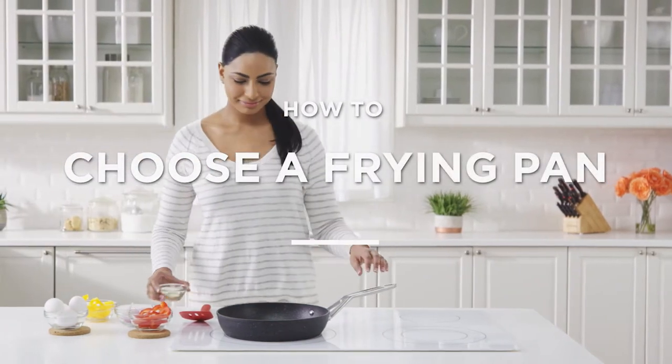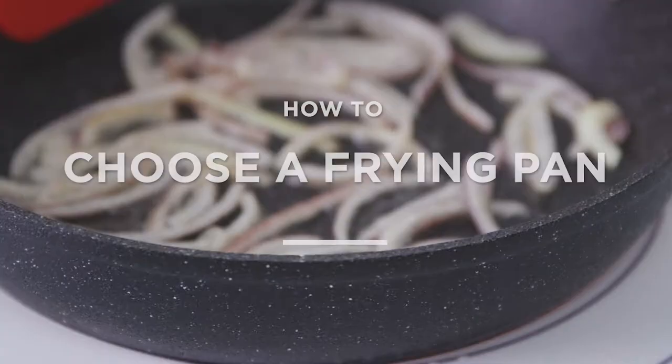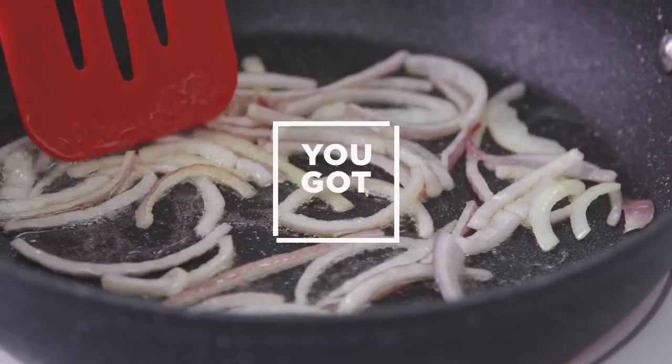A frying pan is an essential kitchen tool, but they're not all created equally. Find the one that's right for you. Don't worry, you got this.